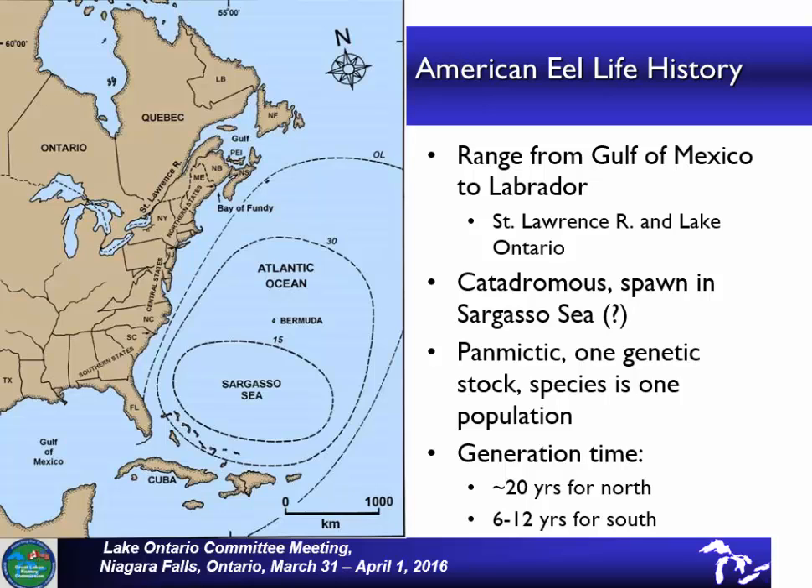The first thing I wanted to do is give you a little bit of information about the eels' life history. They range from the Gulf of Mexico right up to Labrador. Actually, this past year there was one observed in the Mississippi River system, which used to be part of their range. They're a catadromous species, meaning that they spawn in the Sargasso Sea. It's thought that they spawn there, and then their young travel on the ocean currents up to the fresh waters where they mature. Those different circles around the Sargasso Sea represent the size of the larvae — the inner circle is 15 millimeters, the second is 30, and the largest one is outside of the limit. It's also thought that they are panmictic, meaning they're one genetic stock.